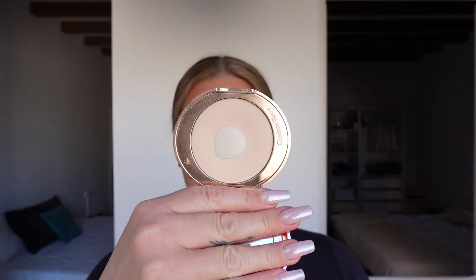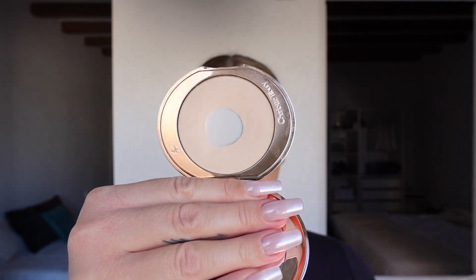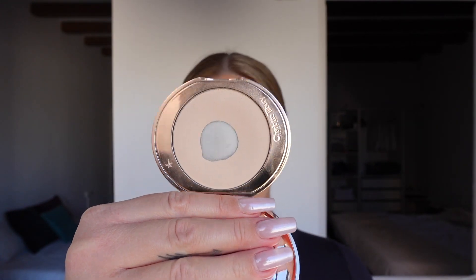Now Charlotte Tilbury. I'm sure you're probably aware of the Airbrush Flawless Finish Powder — this is in the shade Fair One. I've been using this for three or four years and I love it. It's perfect for setting your under eyes and giving a little bit of coverage because there's a slight tint to the powder. I just use it around my eyes and then a translucent powder for the rest of my face.